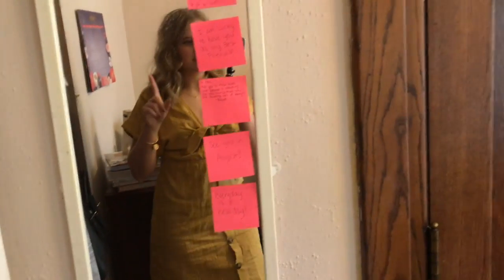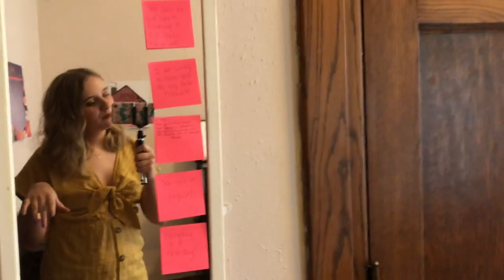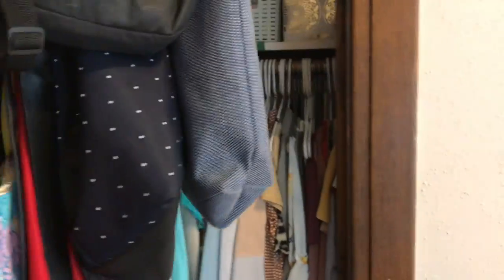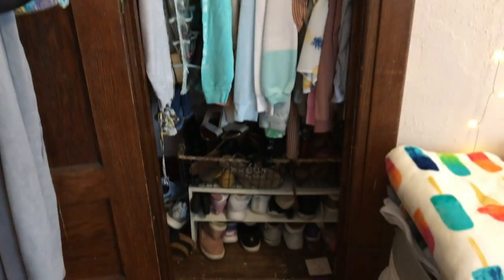Alright, so when you first walk in, there's this little mirror. This mirror was here when I got here. I also have all these notes from my best friend that she hid around my room — she's in Germany for the summer, and I have them on my mirror to remind me of her. Then you turn over here and this is my closet door. I'll show you guys a sneak peek — it's a mess, okay? Don't judge me. It's an organized mess.